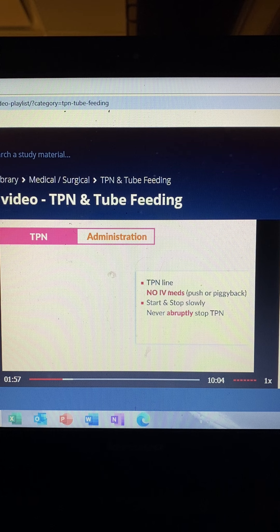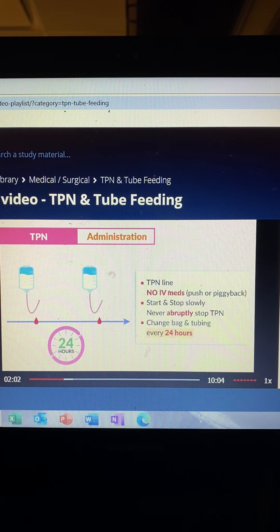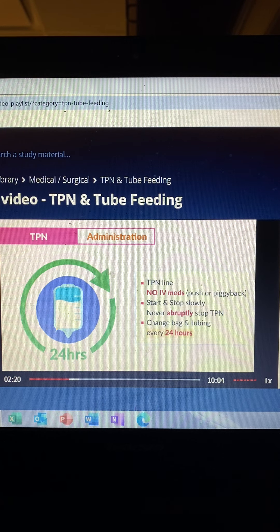A big key test tip: we change the TPN bag and the tubing every 24 hours. This is done to keep the bag fresh and prevent deadly hypoglycemia — that low blood sugar. Think: hypogly, the brain will die. Low sugar is very deadly to the brain. Changing the bag every 24 hours also keeps it fresh because all these nutrients can go stale.